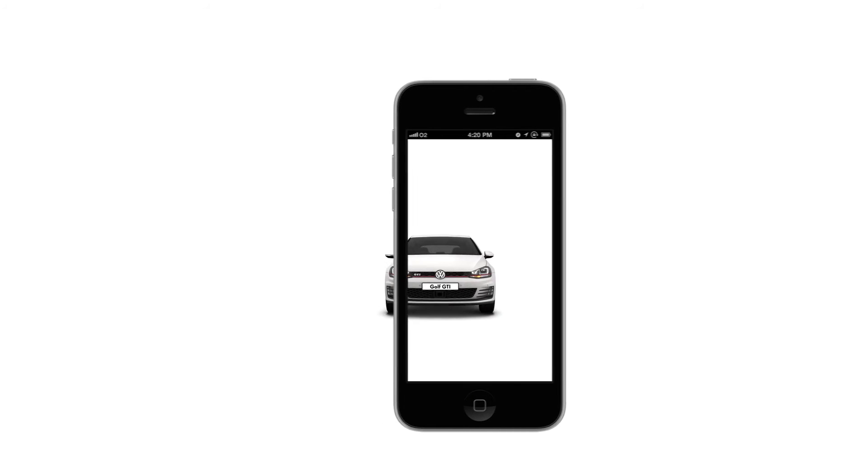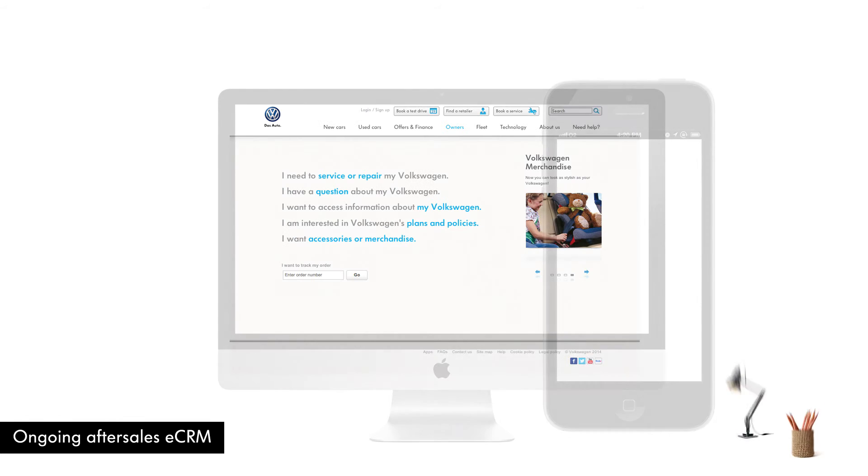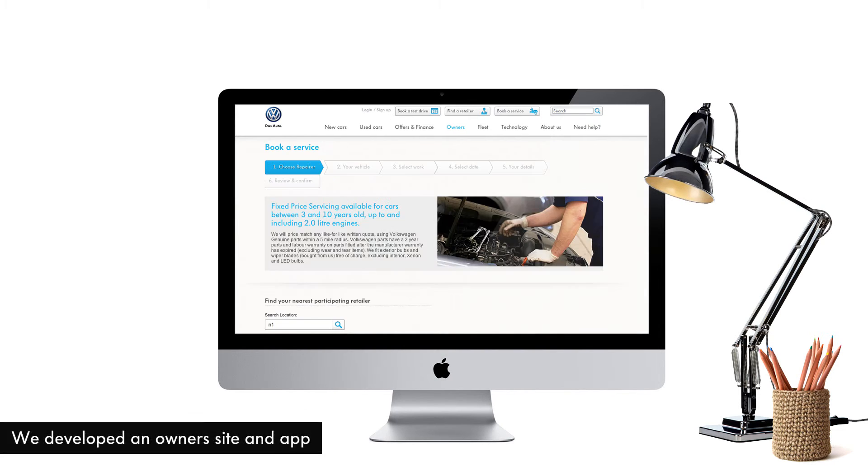But it didn't stop there. Steve's retailer stayed in touch, alerting him when he needed a service or a checkup. Steve also visited his MyVolkswagen account on the website, where he can keep all his car's records and book his MOTs and services.